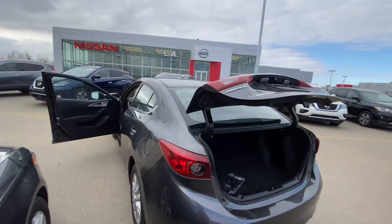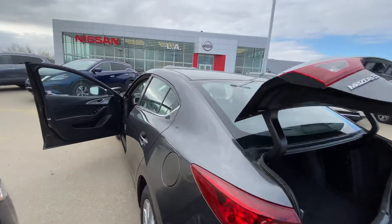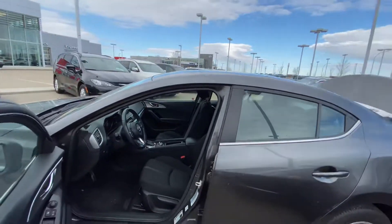With all that being said, Michael, it's Ryan down here from LA Nissan. I'm prepared to go above and beyond to earn your business, my friend. Give me a call at 780-769-0060 — we can book you in for a time to take a look at this beautiful Mazda 3 in person and take you for a test drive. Talk to you soon.